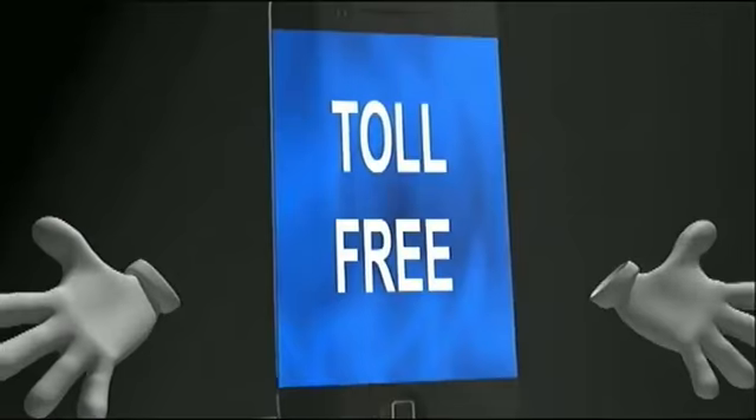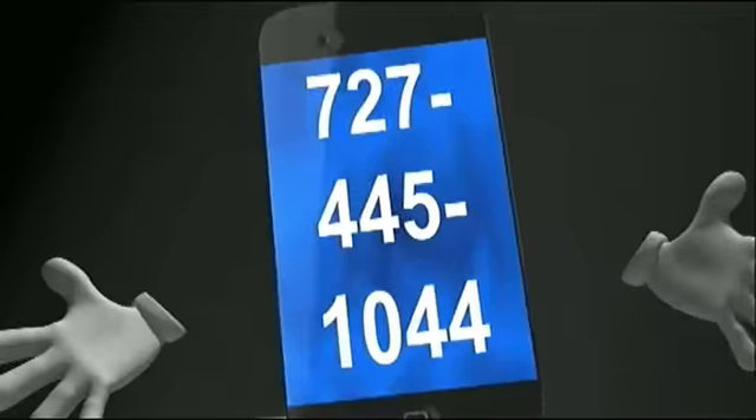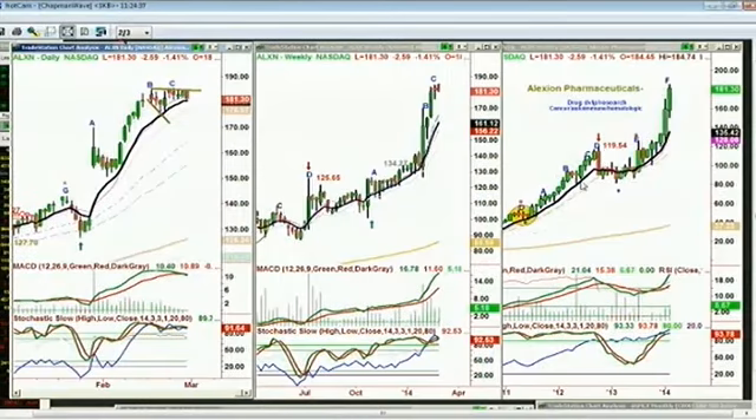Basil, take your phone calls now. Toll free at 1-877-927-6648, internationally at 727-445-1044. Hi everyone, Basil Chapman, we're back. Dollar's up 84, S&P's up 9. We are on right now with Mike in Lakewood, California. Good morning, Mike. You're starting to get a little rain there? It rained the last two days finally, so that's good. So you'd like to look at BIS?